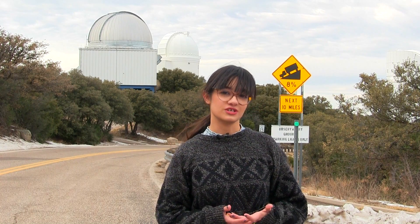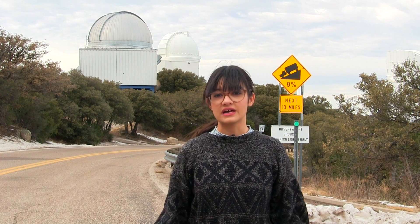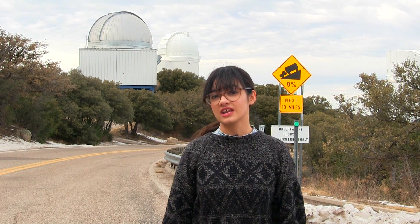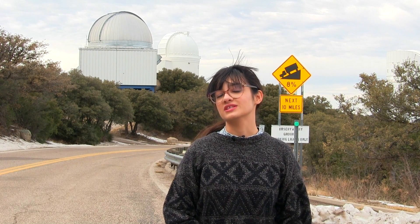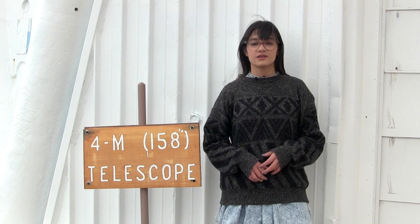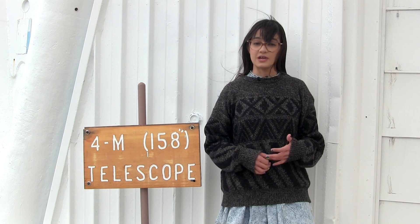These are the Spacewatch Telescopes. The mission of the Spacewatch Telescopes is to discover asteroids and keep a lookout for any asteroids that might be near-Earth asteroids so that we're aware of them. The 4 meter telescope is the largest optical telescope on Kitt Peak.